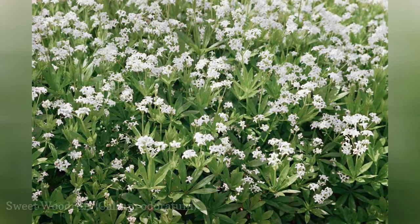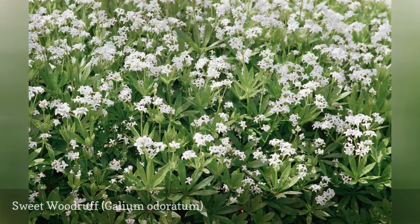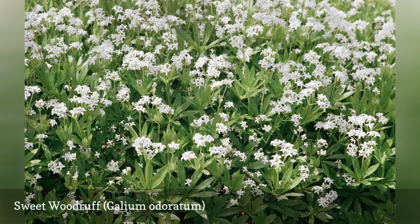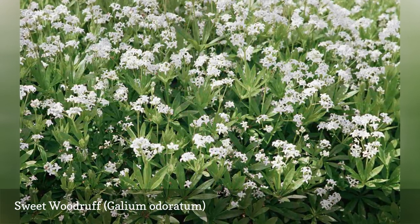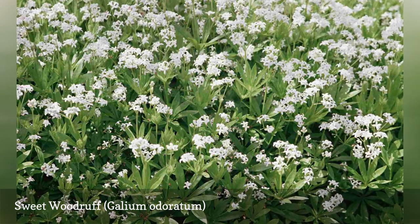Sweet woodruff is a mat-forming perennial that grows 8 to 12 inches tall and will positively overtake an area where growing conditions are perfect. For this reason, it is considered an invasive species in some places, especially areas of the northeast and northwest. It is, however, relatively easy to control by cropping in closely with a mower or by denying it water.